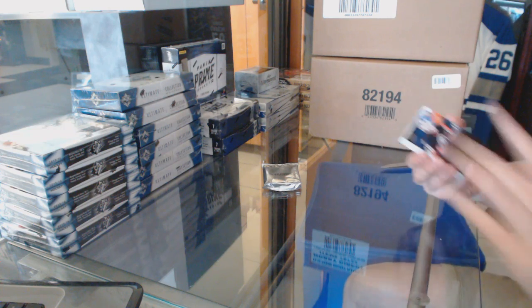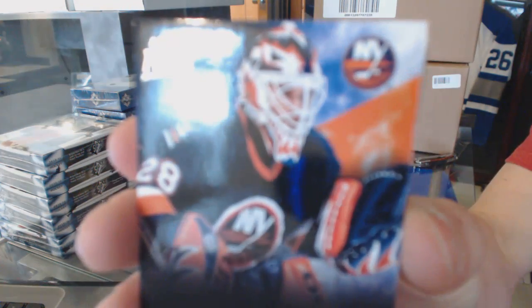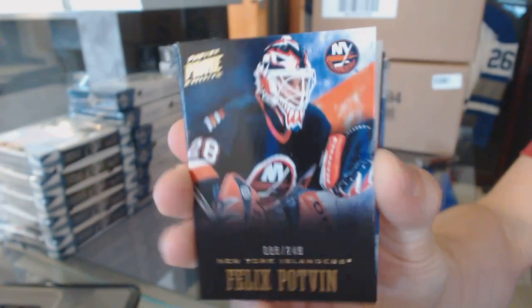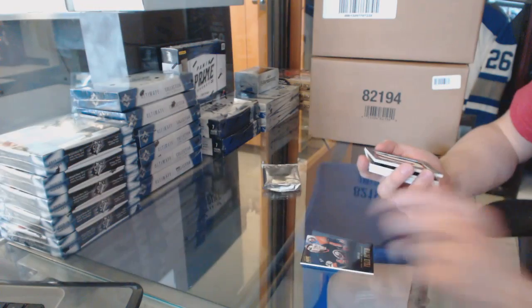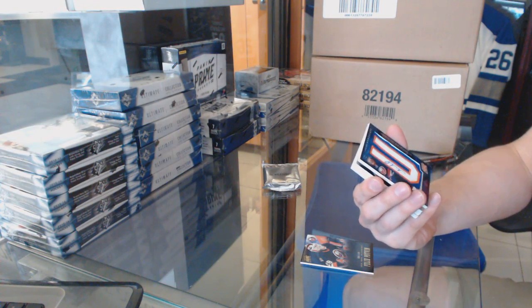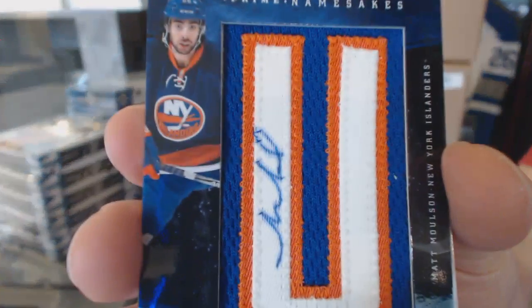We start with a base card, number 249, Felix Potman. We've got a namesake letter autograph, number 28 of 75, Matt Molson.